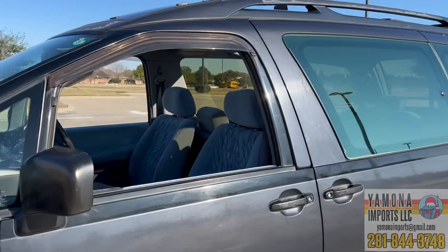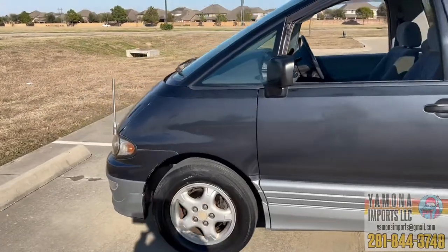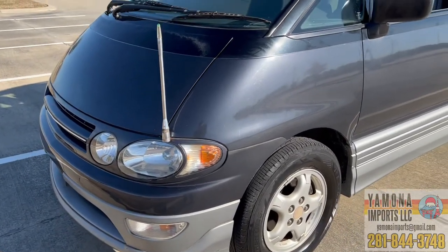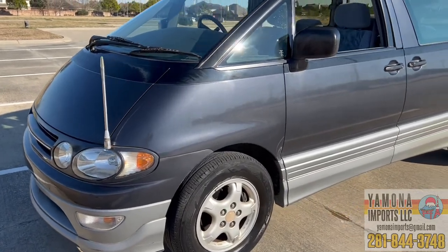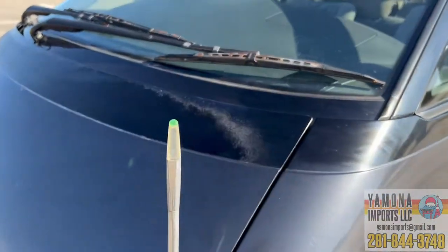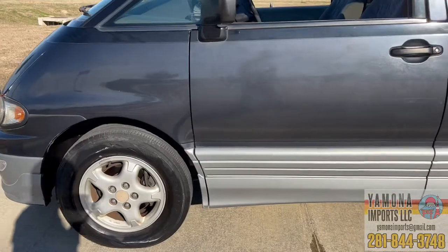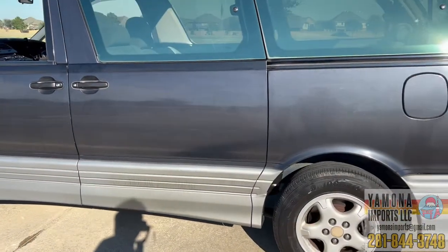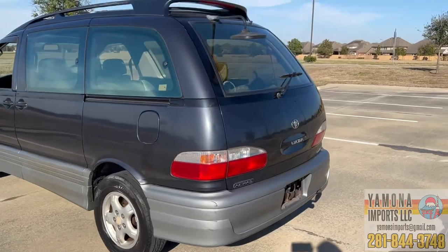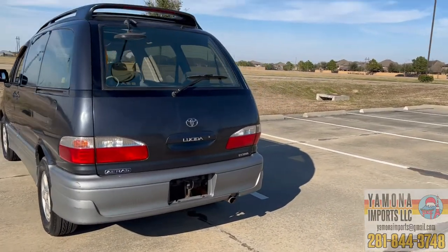It's basically the same as the Previa sold in the US, but the face is different — the headlights here are round, compared to the square ones on the Toyota Previa in the US. It has some type of flagpole-style element that lights up at night, which looks pretty cool. These are the original 15-inch wheels and they look pretty good. The paint needs some buffing but otherwise it's a nice-looking car.